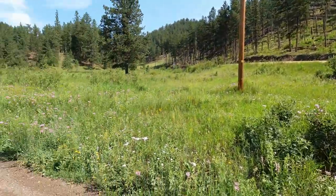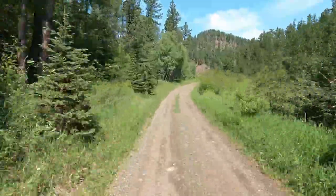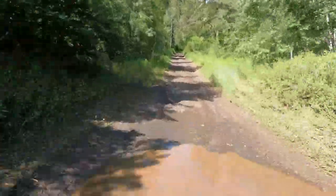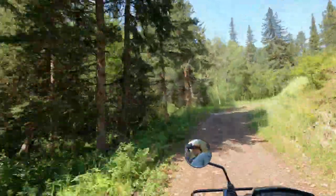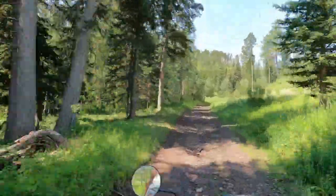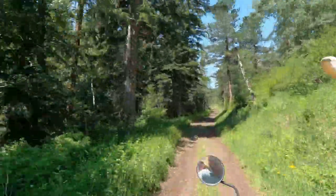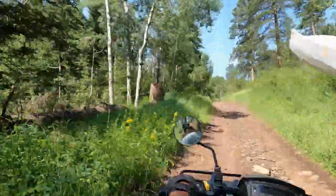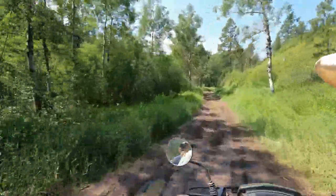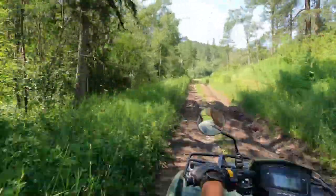We're on the four-wheeler, loaded up, and ready to head out. We're going to be going up this gulch in front of us — it's called Pony Gulch. It takes us to one of my favorite places in the Black Hills. So let's take a look as we get going.